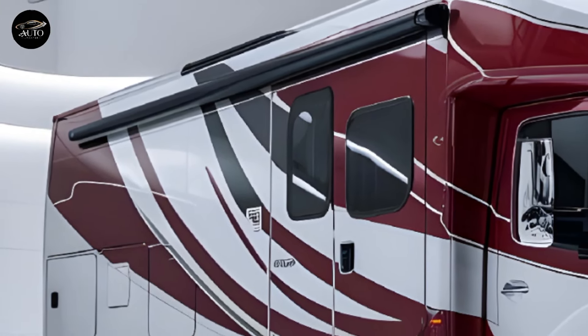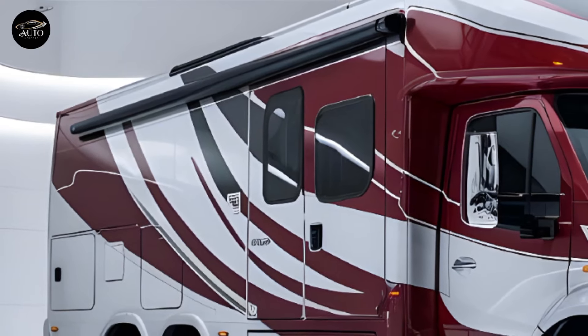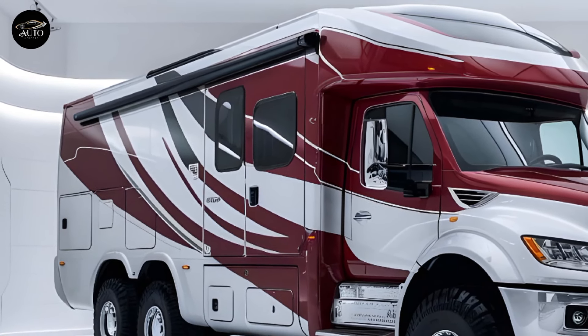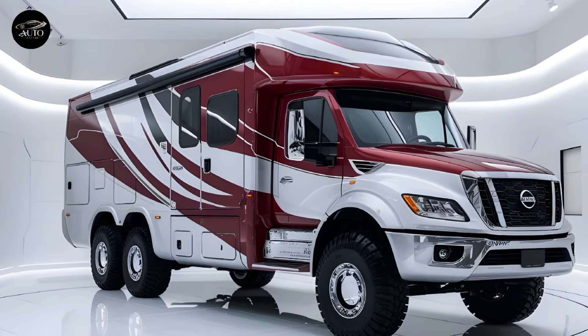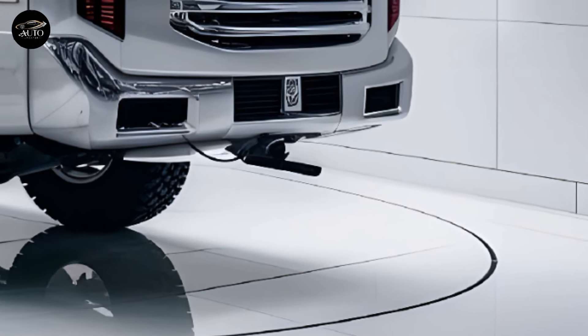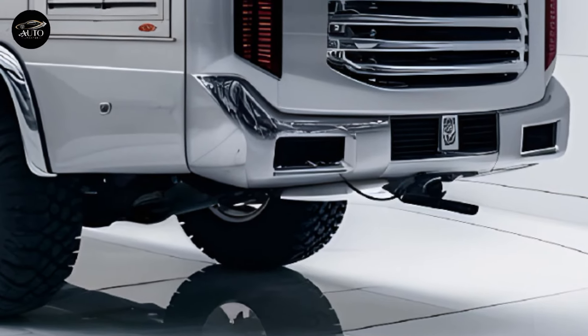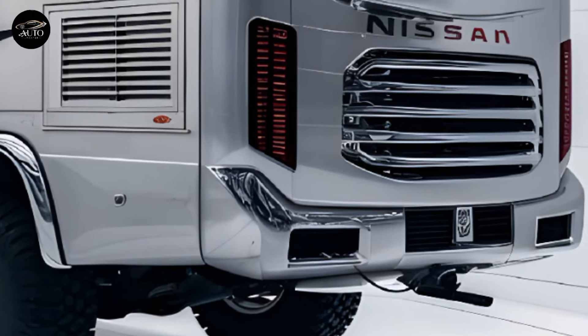One of the most impressive aspects of the Kia Motorhome 2025 is its affordability. Kia has managed to include high-end features and premium materials while keeping the price competitive, making the motorhome an attractive option for a wide range of buyers, from young adventurers to retirees looking to explore the world in comfort.